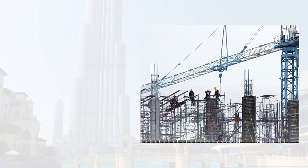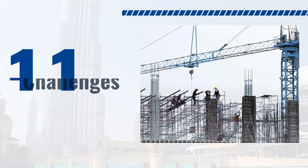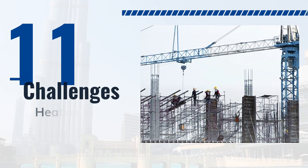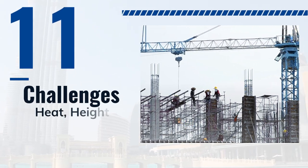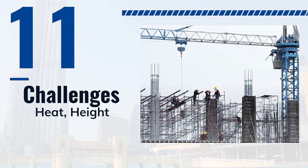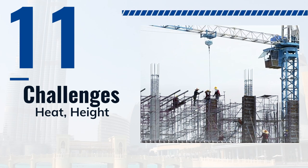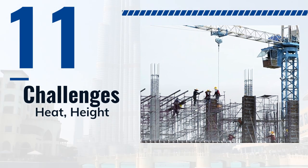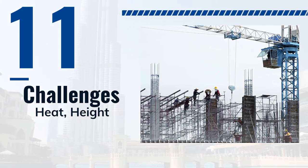The construction of Burj Khalifa was a monumental undertaking that faced several challenges throughout the six-year process. One of the main challenges was the extreme heat and harsh desert conditions of Dubai, which made it difficult to work for long periods of time. To overcome this, the construction team created an innovative cooling system which pumped chilled water through the building's structure to keep the temperature at a more comfortable level.